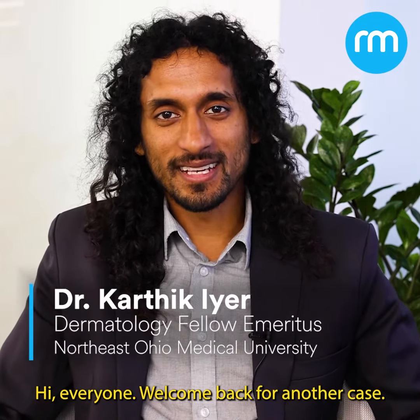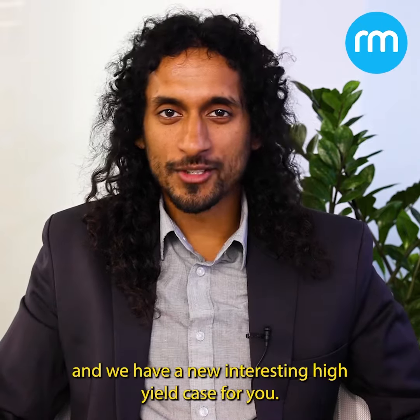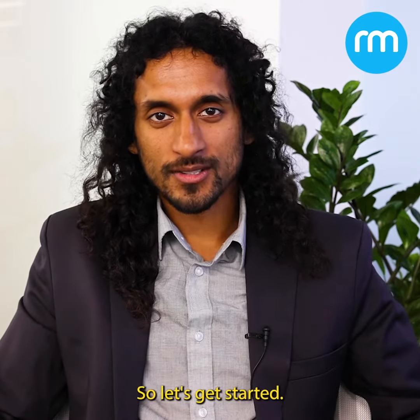Hi everyone. Welcome back for another case. My name is Dr. Iyer. I'm with Residence Medical and we have a new interesting high-yield case for you. So let's get started.